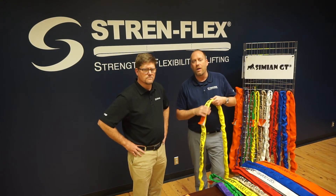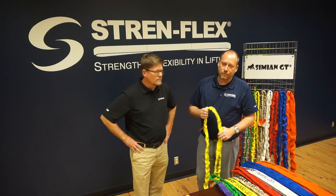Please remember to view our comparison abrasion video. Thanks, Trevor. And thank you for your interest in Stren-Flex products. Please remember to lift safely and always lift strong!